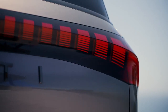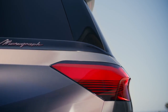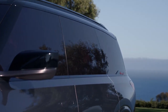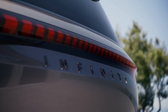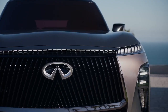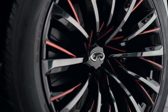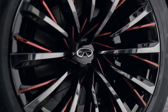Somehow these rear lights remind me of a 1990 Mercury Sable. Don't forget the grille. Look at these wheels — nothing is subtle here. This isn't for the quiet, understated crowd.